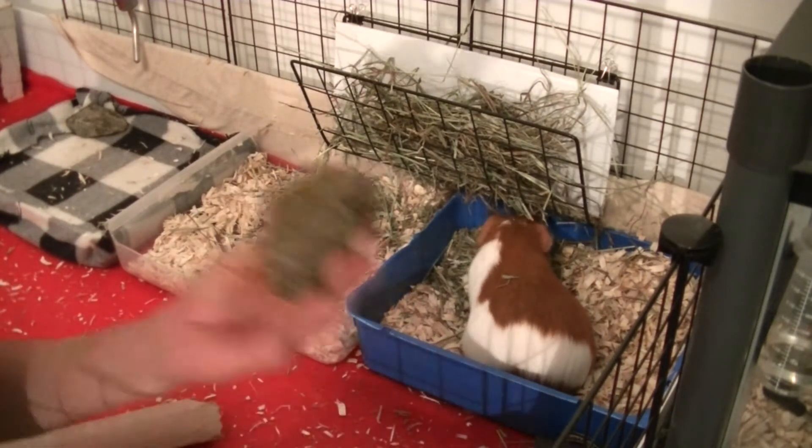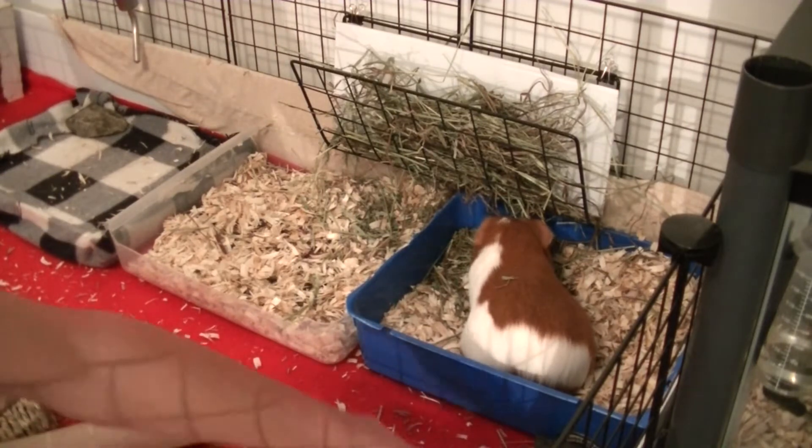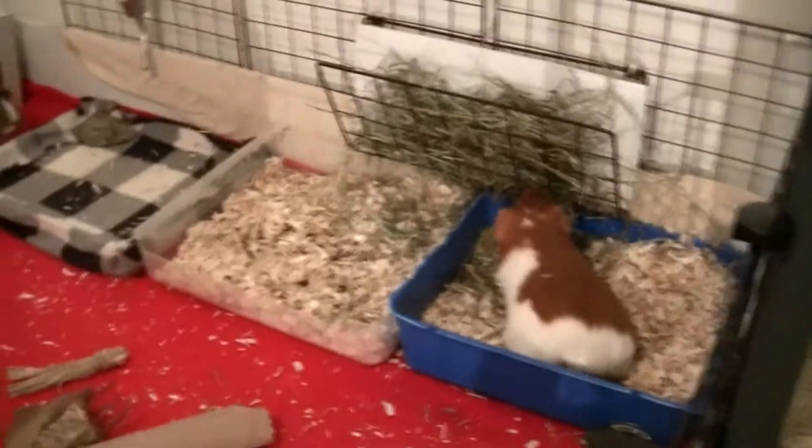Here we have some rocks bordering the cage. The reason I have rocks there is because each time they run or something, they always move the fleece and I don't like that, so I put rocks there to restrict them from doing that as much.